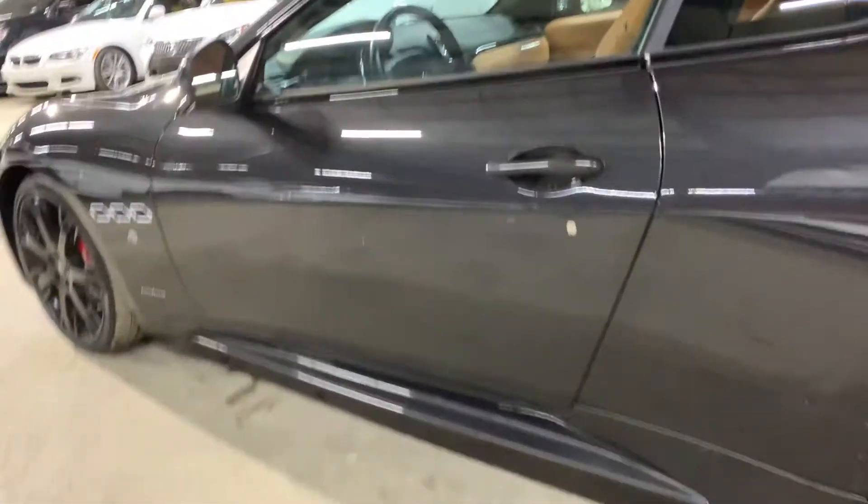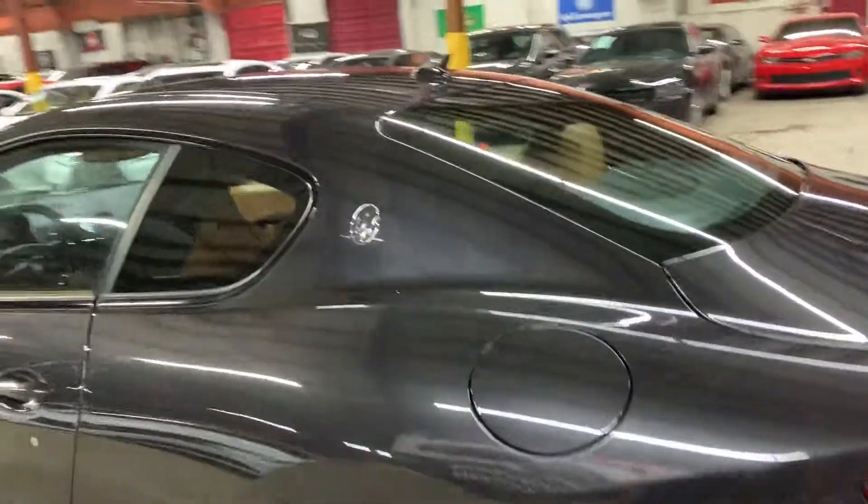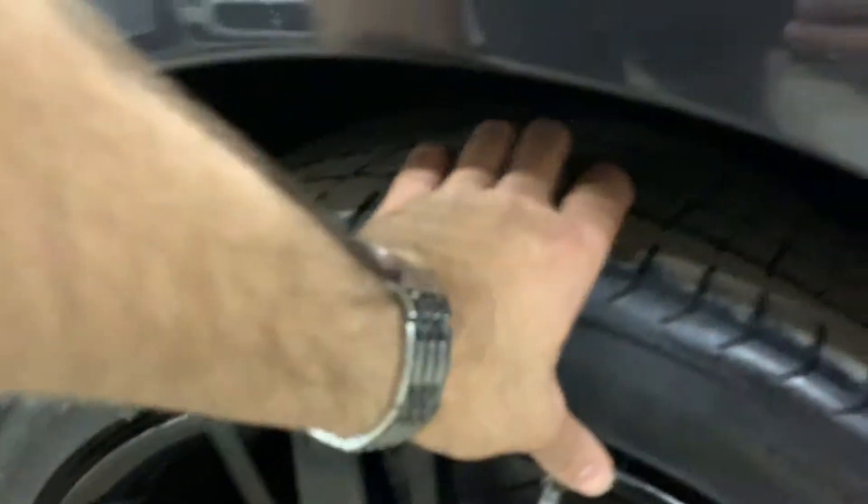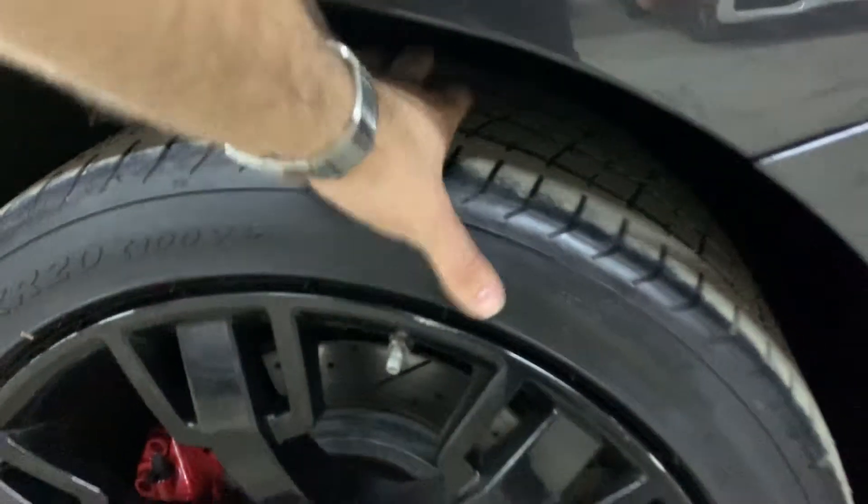Driver front door is nice and clean — does have one little scuff right there. Quarter panel looks good, Maserati logo right there. No dents or scratches on this side. Rim over here is nice and clean.